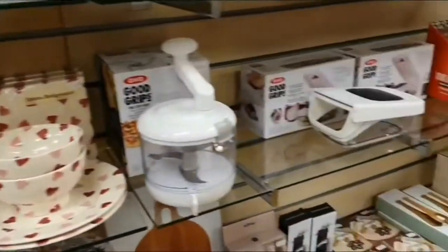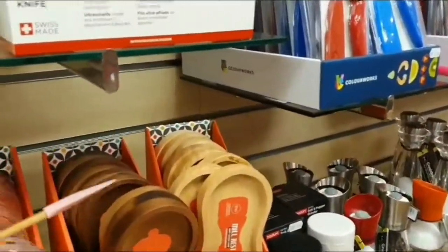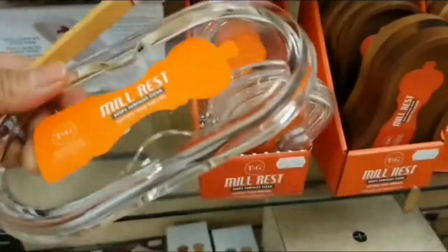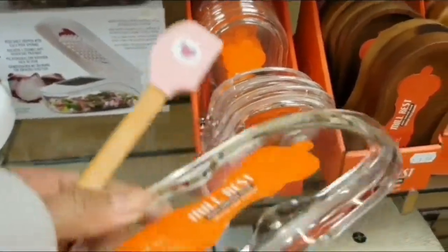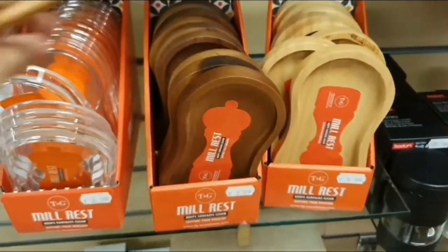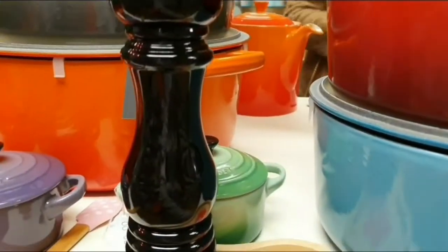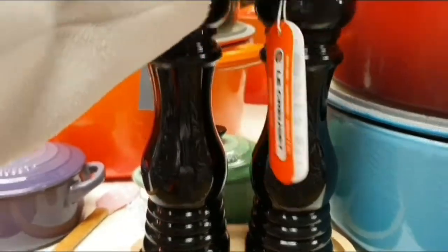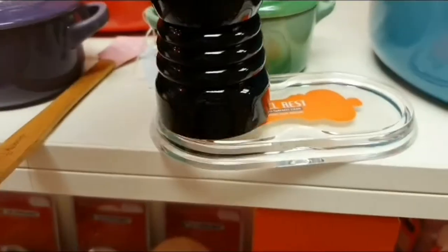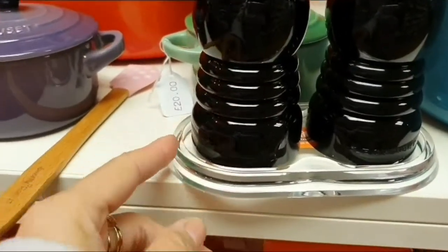So there are different chopping boards and knives — they have knives here. Oh, the spice rocks! The spice rock meal rest — that's cool, I don't have one of these. I'm gonna buy one. Which color though, because I've got my licorice salt and pepper. I'm gonna buy one of these — I like the clear one. I'm gonna buy the clear one.